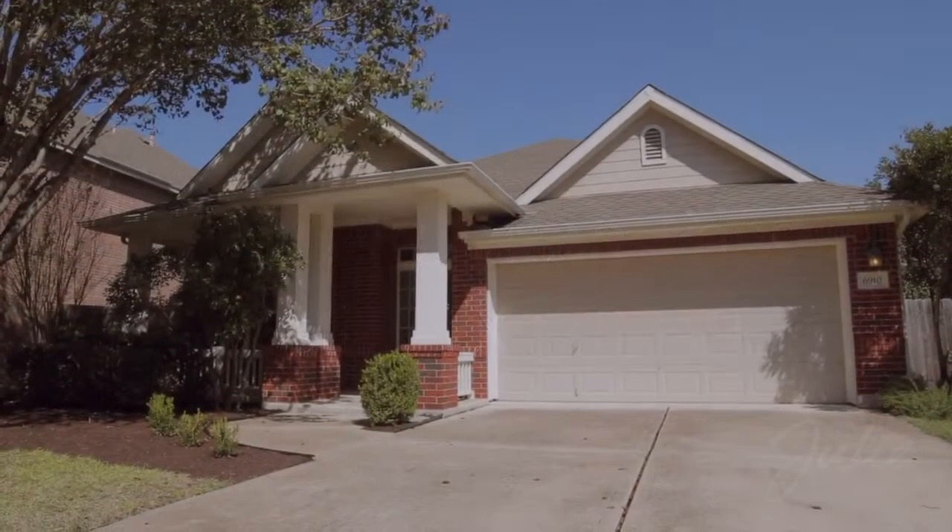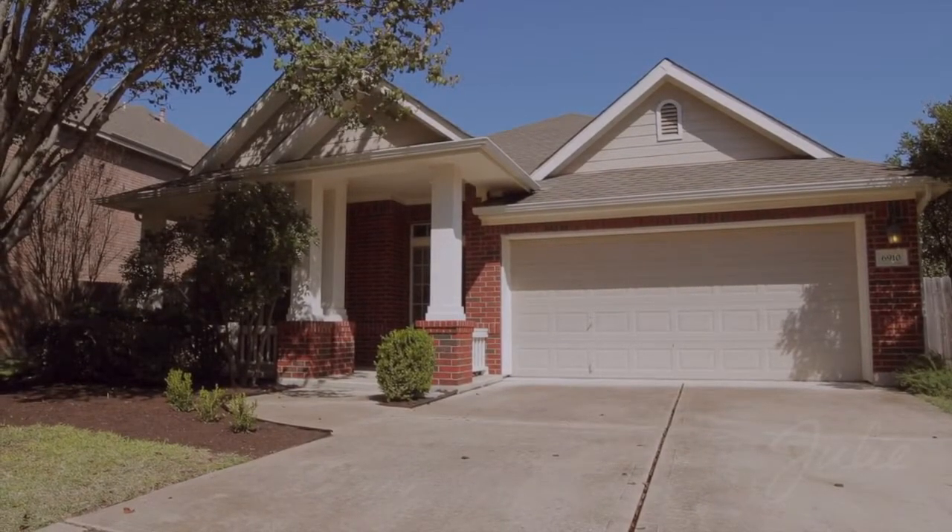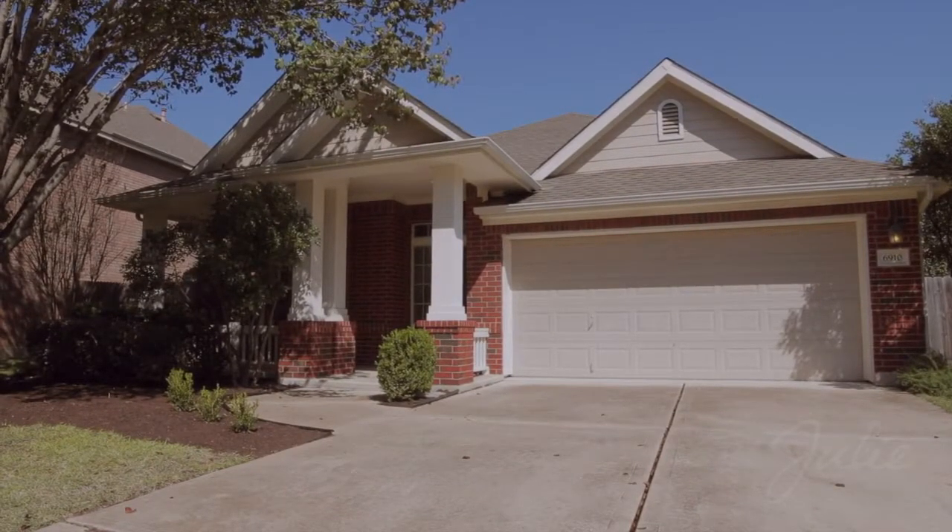Introducing 6910 Poncha Pass in Austin, Texas. A beautiful single-story, three-bedroom, two-bath home in southwest Austin, just minutes from downtown.